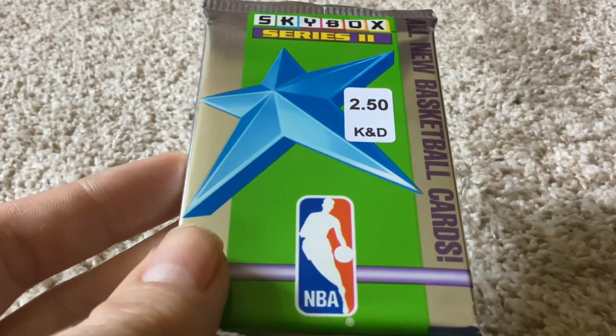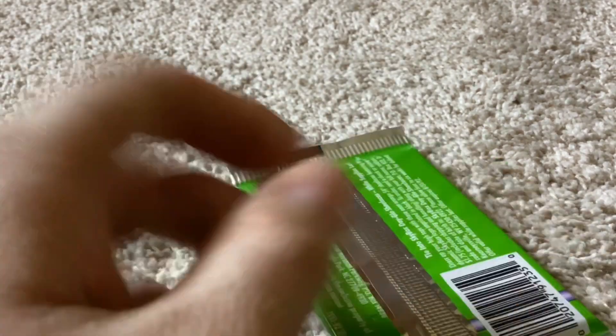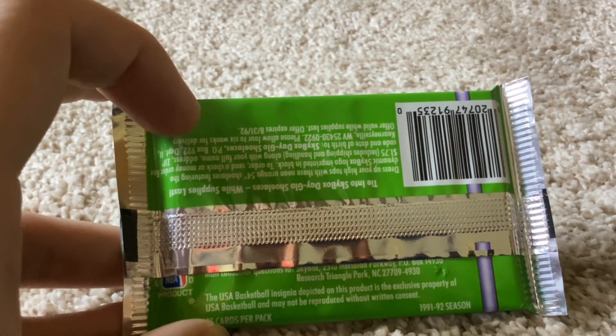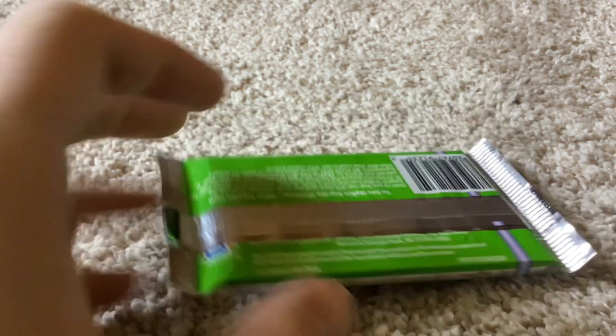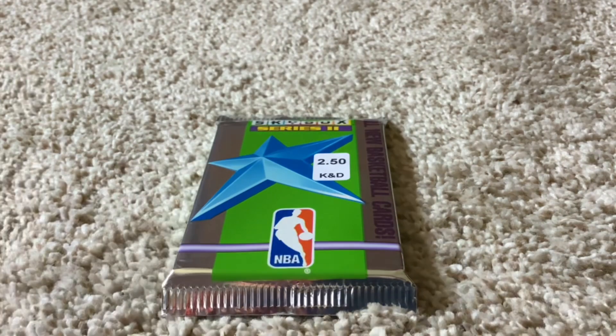So here's the cover art for Skybox Series 2. You got the star, it's got an NBA logo, but on the back of the pack it shows that it was made in Research Triangle Park, North Carolina. And this one's for the 91-92 NBA season. There are 15 cards per pack, so we could potentially pull Michael Jordan or any of the big chasers. So without further ado, let's get cracking.